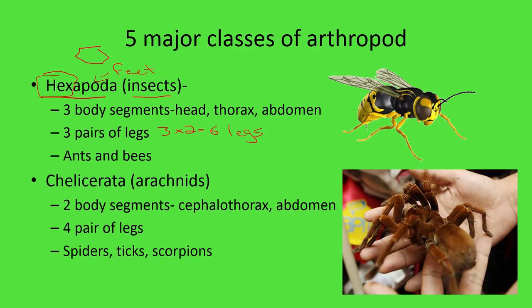Hexapods have three body segments: a head at the front, a thorax in the middle, and an abdomen at the rear. Examples of hexapods are ants and bees. Our next class is called the Chelicerata, and Chelicerata are our arachnids.